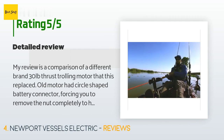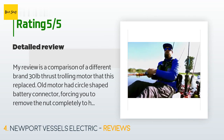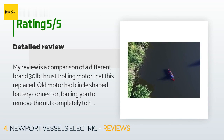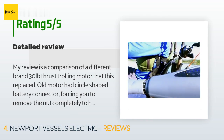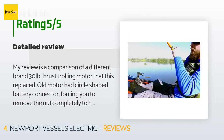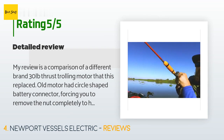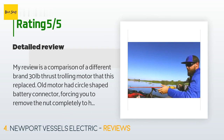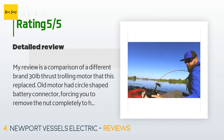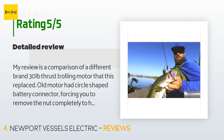A customer said: 'My review is a comparison of a different brand 30-pound thrust trolling motor that this replaced. The old motor had a circle-shaped battery connector forcing you to remove the nut completely to hook/unhook the battery. Newport has a prong that slips under the nut — the nut doesn't have to be removed and accidentally dropped in tall weeds. Small feature but ingenious. The old motor has one reverse speed that doesn't move anything; Newport has three reverse speeds that actually move the boat. Also, the pullout handle is sloppy and loose on the old motor but solid and feels good on the Newport.'